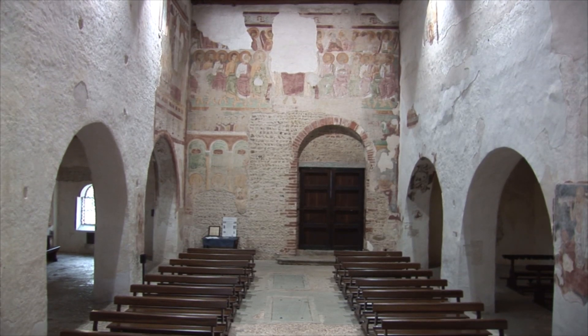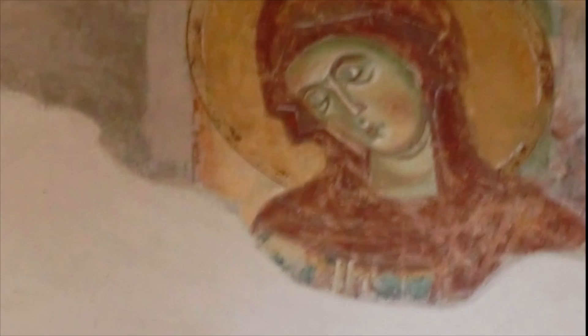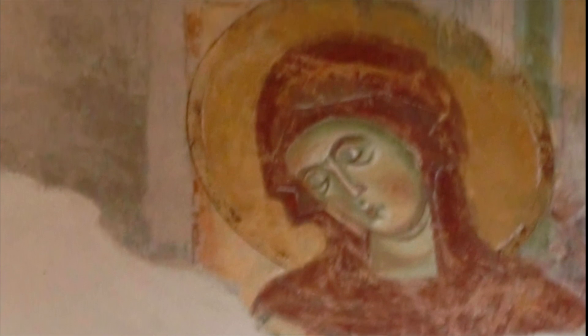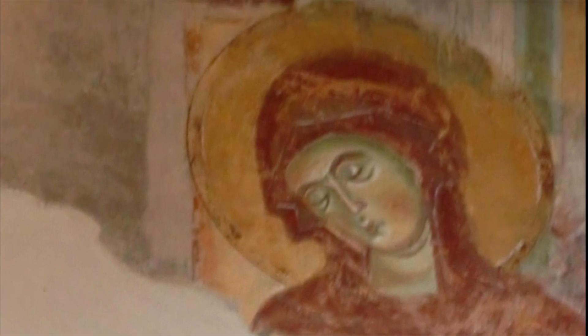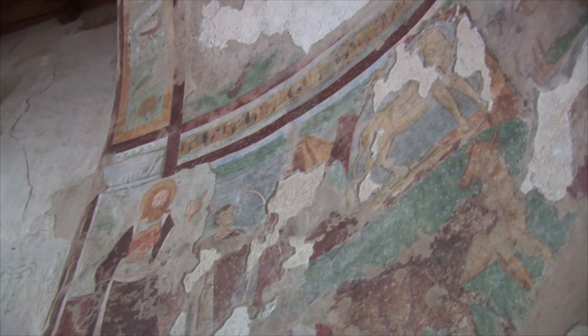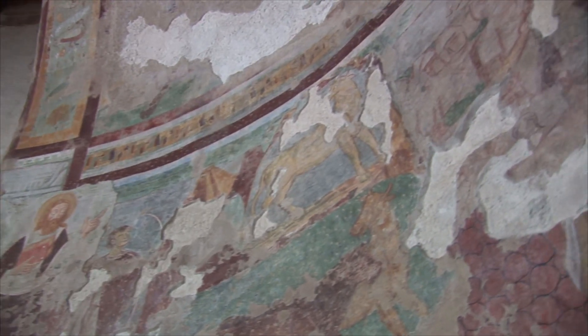Altri affreschi romanici occupano le pareti laterali. Su quella destra si osserva una scena che ha luogo in un ambiente urbano e che può essere interpretata come il rinvenimento del corpo di un santo. Sull'altro lato sono sopravvissuti solo frammenti di affresco, tra cui una bella immagine della Madonna addolorata. Assieme alle immagini sacre troviamo decorazioni con motivi geometrici e suggestive immagini del mondo animale, inserite nel ciclo di affreschi per il loro significato simbolico.